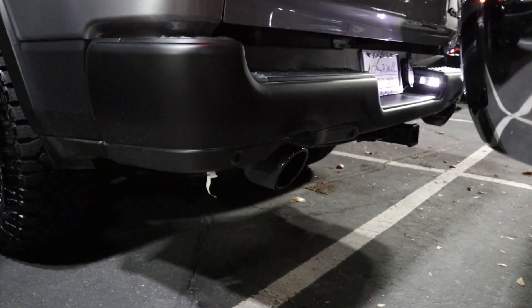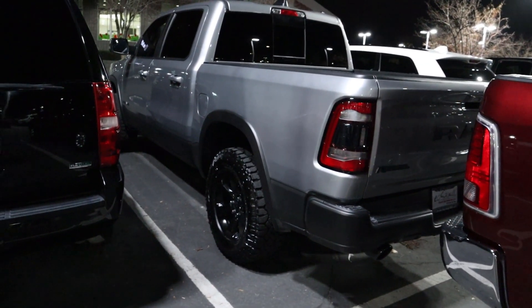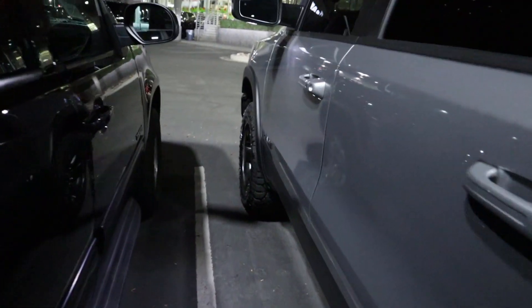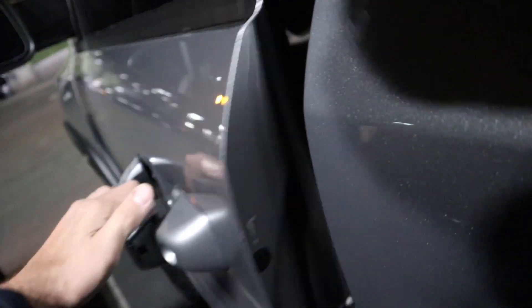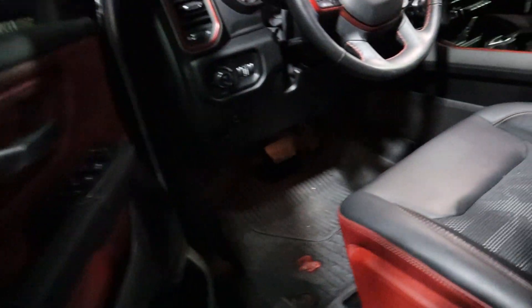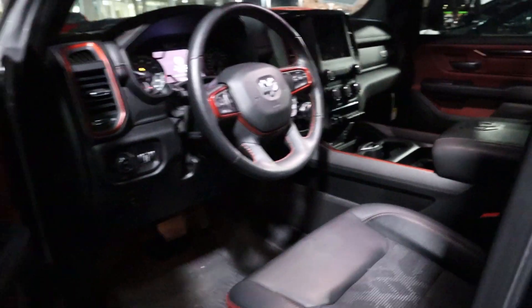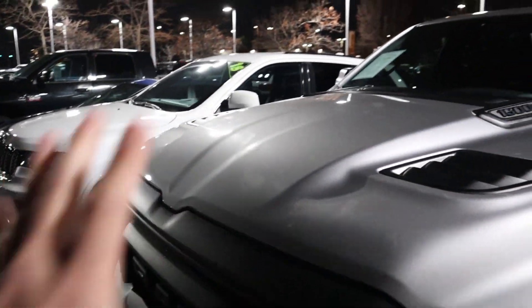Yeah, sounds like a real truck! But before I talk about the price, look at this — the truck is clean on the interior for the first time ever, because I never cleaned it when I owned it. Sorry! But it looks so nice now that it's all clean. You can't see the center because it's super dark, but the truck looks so much nicer now.